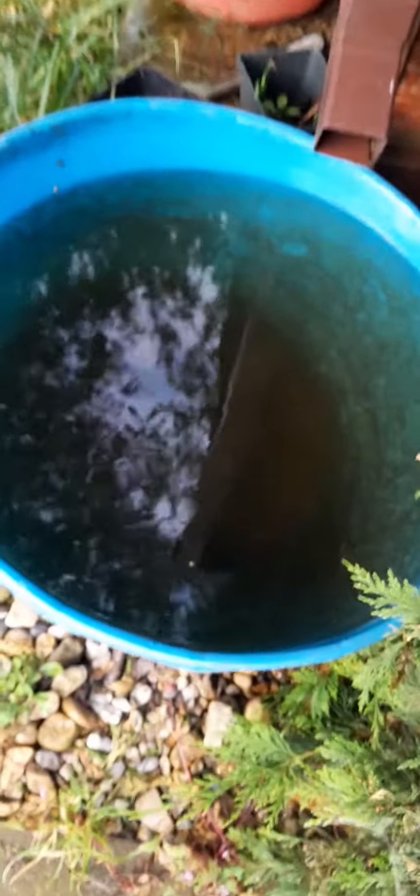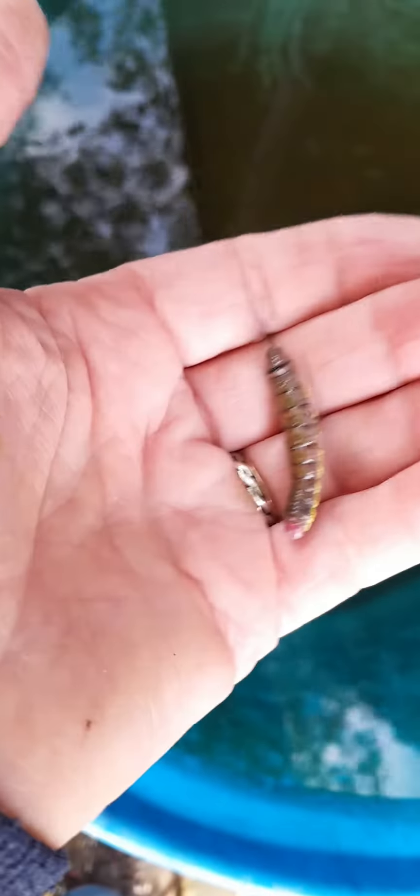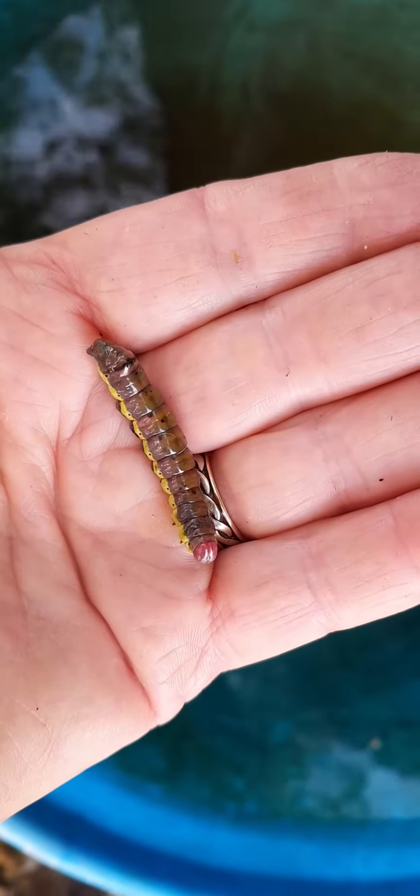This silver birch hangs over my rainwater tub and at the bottom of the tub I spotted this chap, apparently drowned. He must have been there since yesterday because there was heavy rain. I've rescued loads of insects like this so let's see what he does.